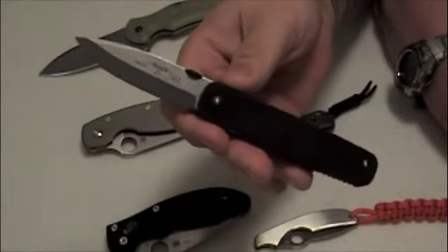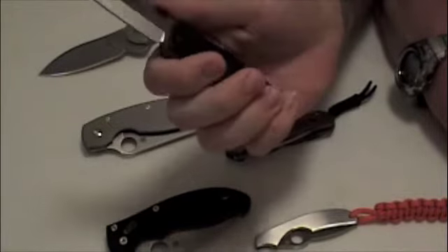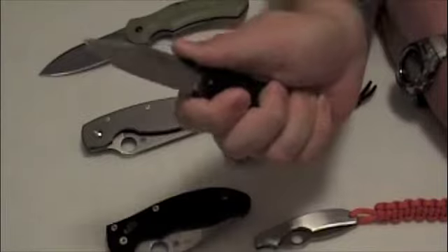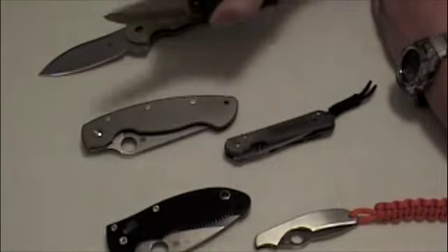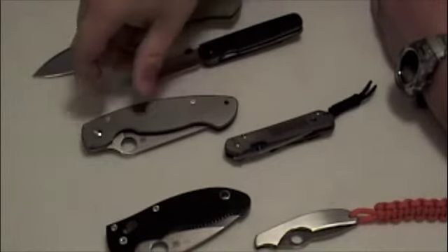...going to be this Emerson Mini A-100. It may not look it because it's kind of shaped like a torpedo, but it's very comfortable in the hand — probably one of my most comfortable knives. I love this knife. So it's not that I want to carry either one of these on a given day; it's that I'm going to carry the pair on a given day.